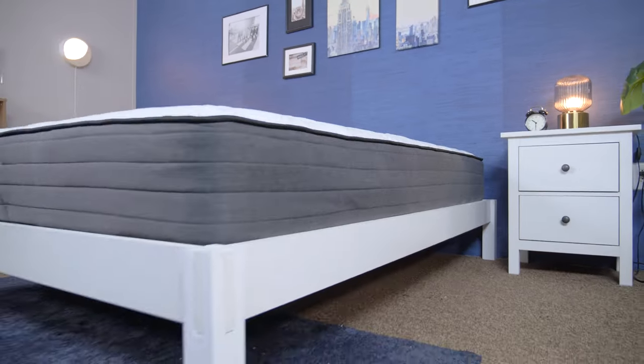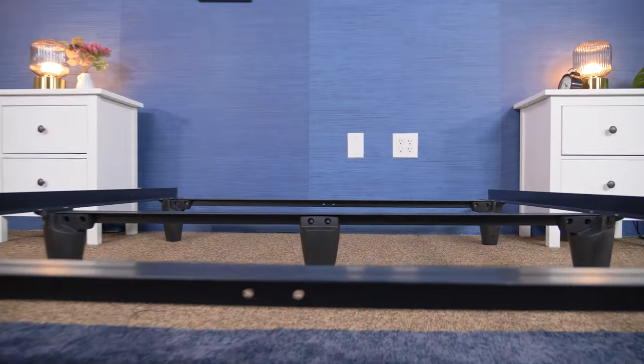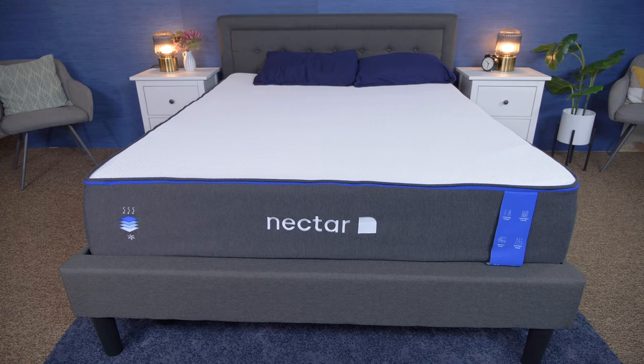Howdy there, folks. It's Amelia from Sleepopolis, and today I'm going to be going over some of the best bed frames. Bed frames serve an important functional and aesthetic purpose in your bedroom, so it's important to pick out the right one for you. I've included in this video a bunch of different bed frames of different styles and different utilities, so hopefully one will be a good choice for you.